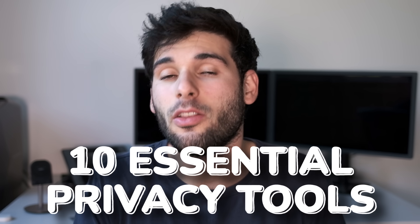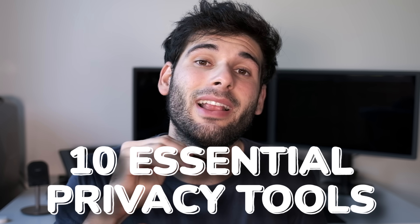Data is the new oil and taking your privacy and security seriously is probably the best thing you can do to take some control over the issue. I'm going to talk about my 10 essential privacy tools that I use literally every single day — after a quick message from our sponsor.